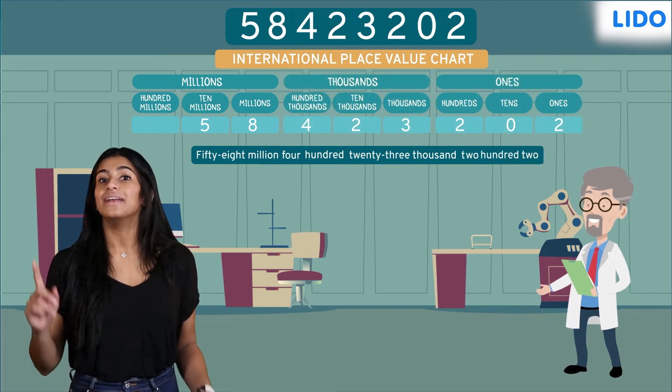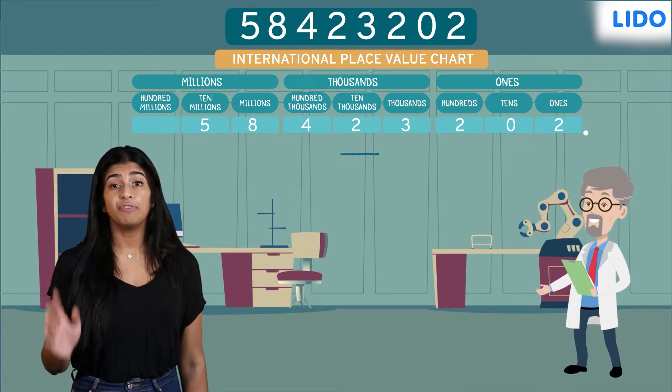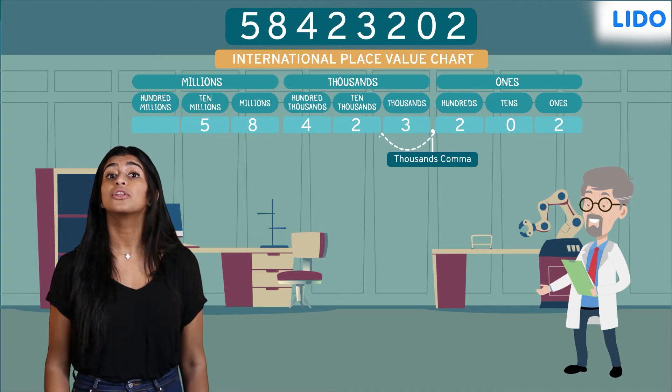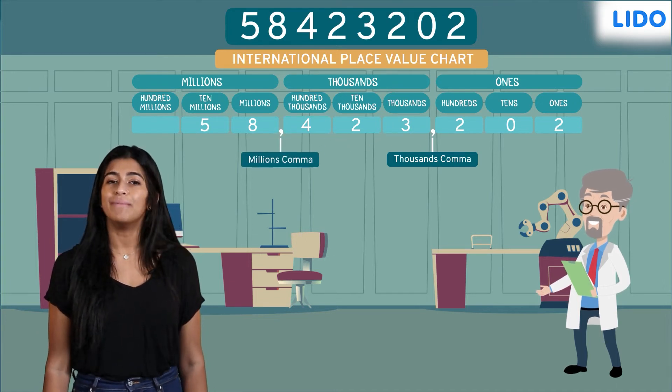Great! Now, how should we place commas in the international system of numeration? The first comma is placed after three digits from the right — it is called the thousands comma. The second comma is placed three digits to the left of the thousands comma — it is called the millions comma.